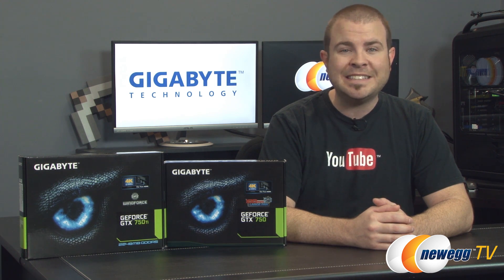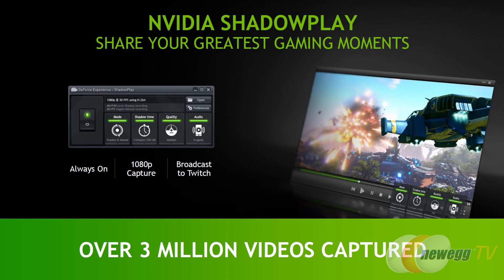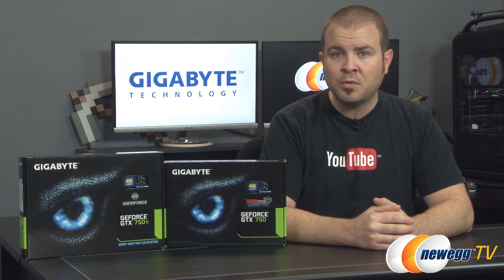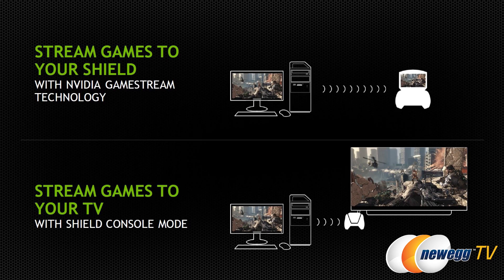The 750 and 750 Ti support Nvidia's newest technologies including Shadowplay, which is always-on game recording with low system overhead enabled through Nvidia's GeForce Experience software. It's very helpful for live streaming with Twitch and YouTube, for example. Nvidia Shield compatibility allows you to stream your desktop PC games to your Shield handheld device so you can play anywhere in your home.